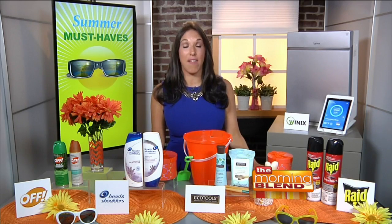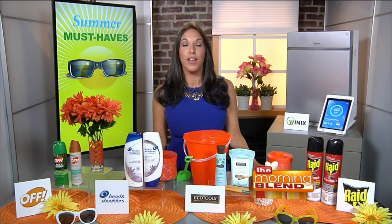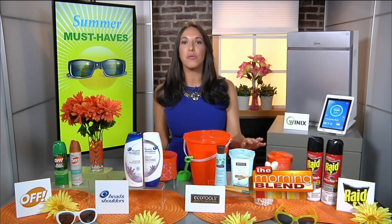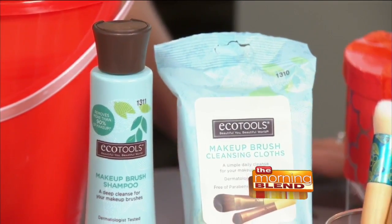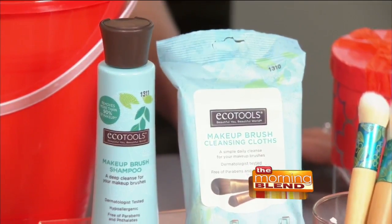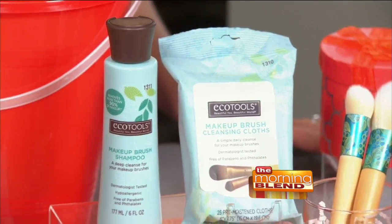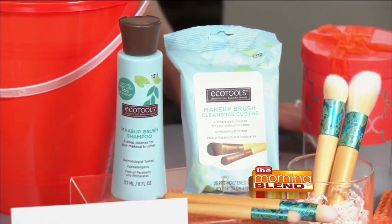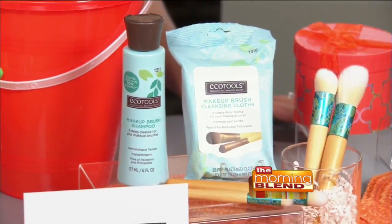Did you know that 43% of makeup brush users say that they never wash their brushes? Having a proper cleansing routine not only leads to a better makeup application, but a longer lifespan for your brushes. That's why I like the EcoTools Cleansing System. It includes makeup brush cleansing cloths and a makeup brush shampoo that are both dermatologist tested and free of parabens and other chemicals, so you know that they're safe for your skin and for your brushes.